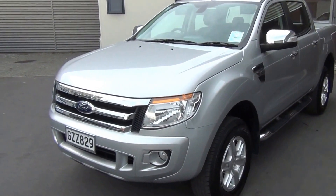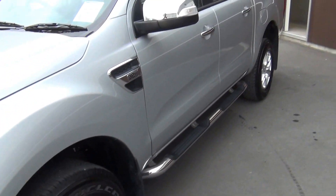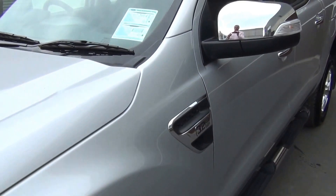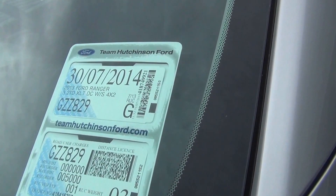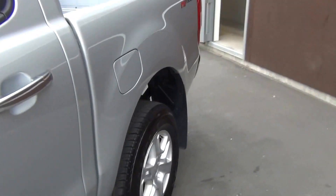Being the XLT, it has a chrome grille, front fog lamps, factory 17 inch alloys and the factory running boards. The vehicle was first registered July 2013, so it has the remainder of its factory warranty — just 3 years or 100,000 kilometres from that date.